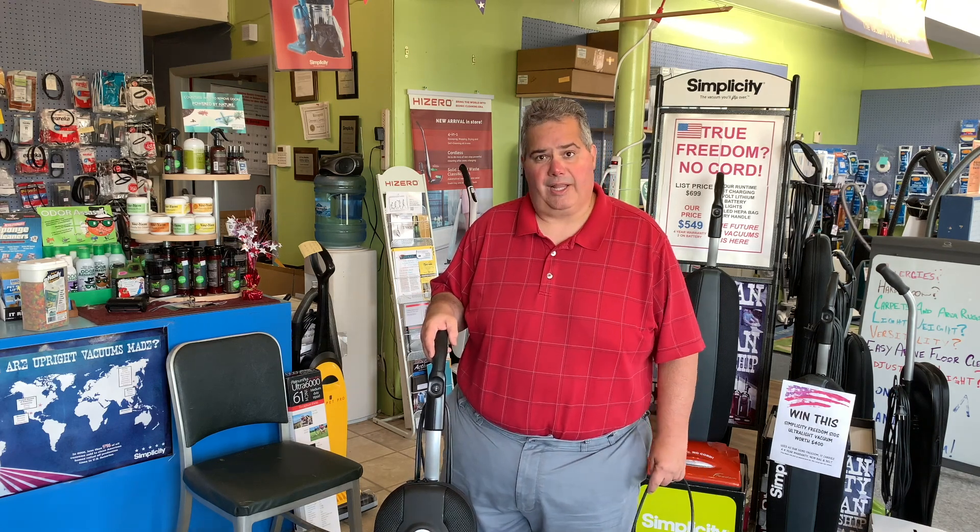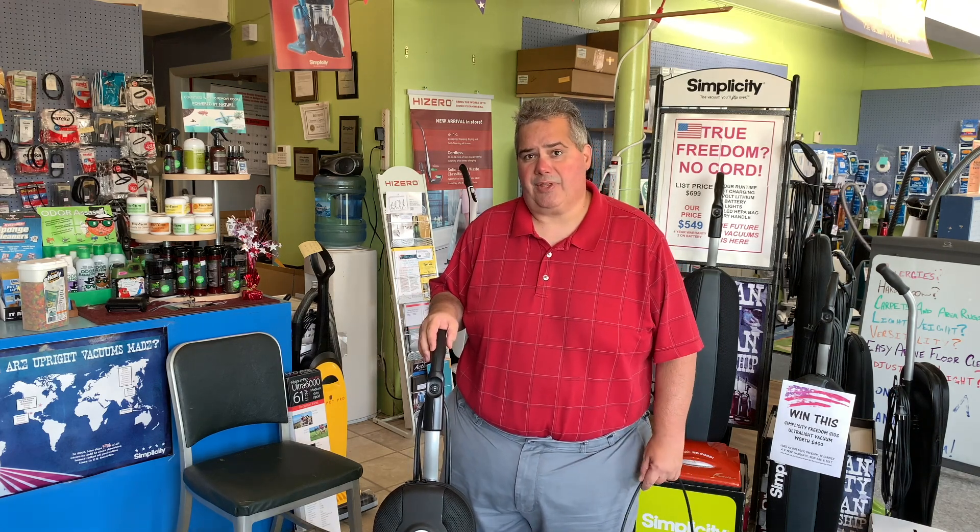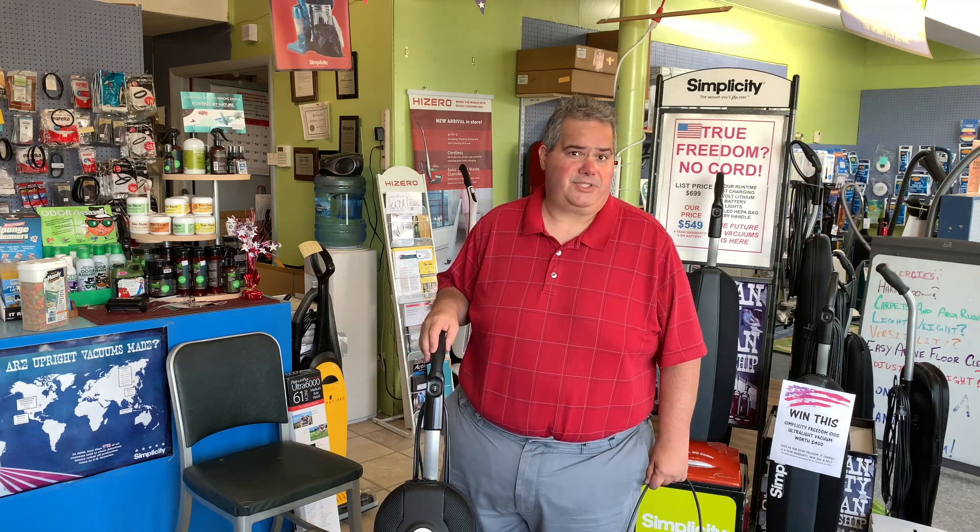The other great thing we like about it is that this machine comes with a four-year warranty and it is USA made.